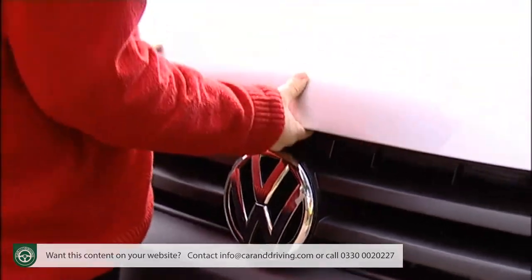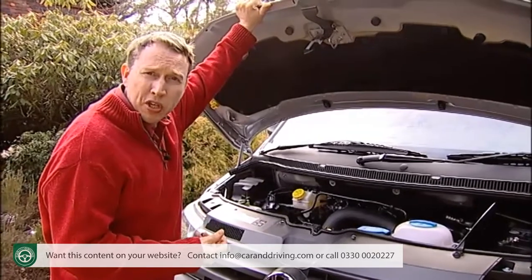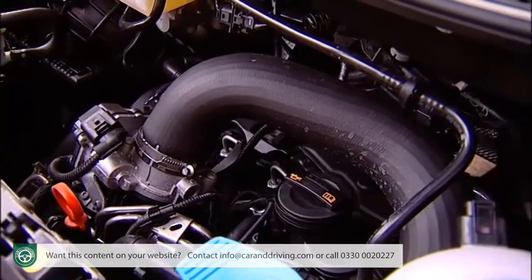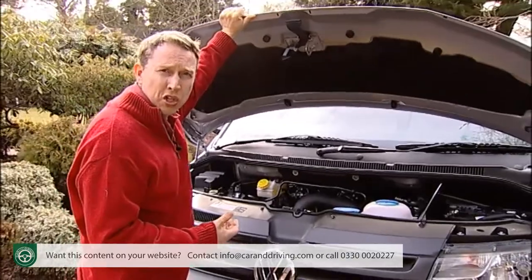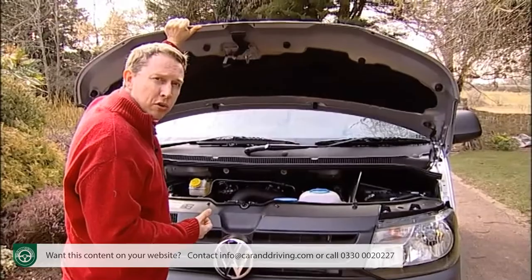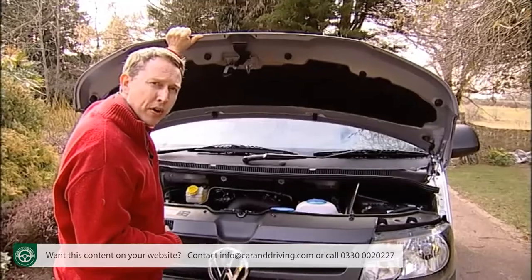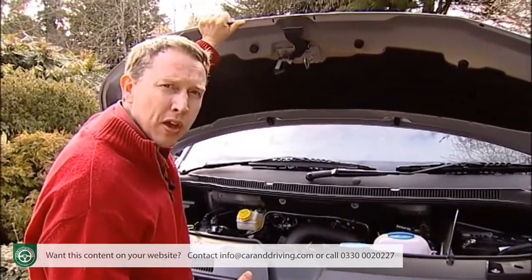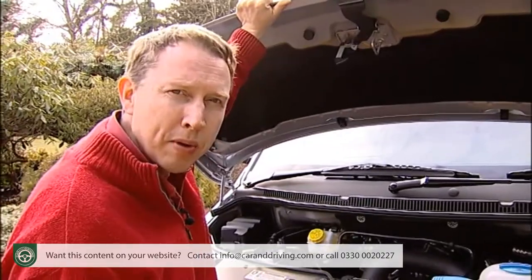Volkswagen reckons the facelifted Transporter should be around 20% cheaper to run than its predecessor, and its engine complies with Euro 5 exhaust emission regulations. Expect 35 to 38 miles per gallon on the combined cycle, with CO2 emissions dipping below 200 grams per kilometre on lower-powered versions. An in-dash display showing the optimum gear for fuel economy should help operators achieve figures close to those quoted.